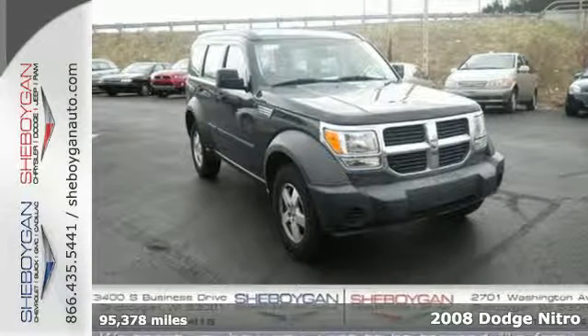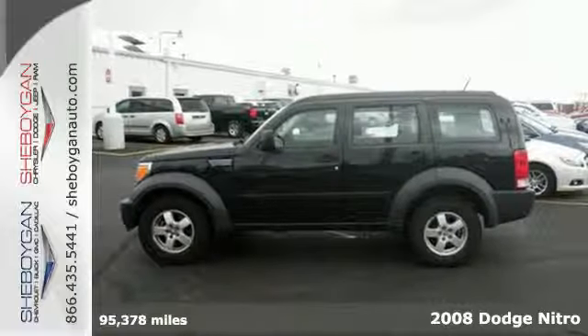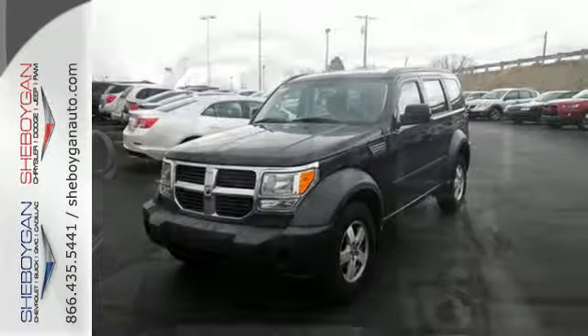Here's a 2008 Dodge Nitro. The 2008 Nitro has standard features including air conditioning, one-touch power windows, remote power door locks, reclining rear seat, roof rack and satellite radio.